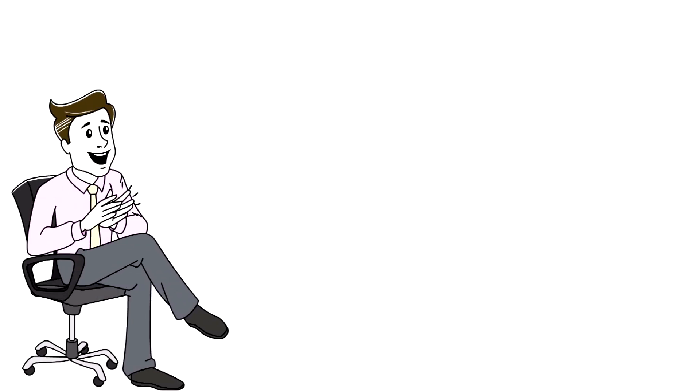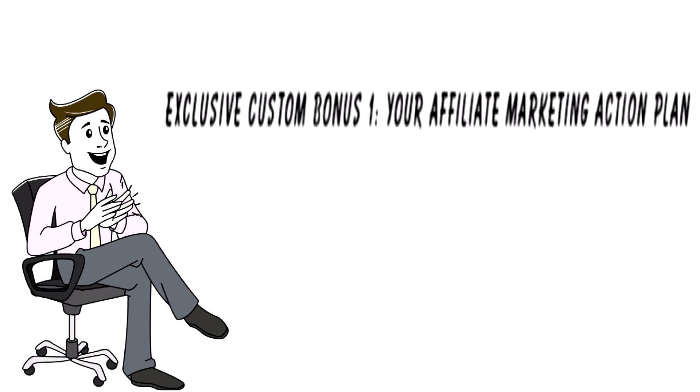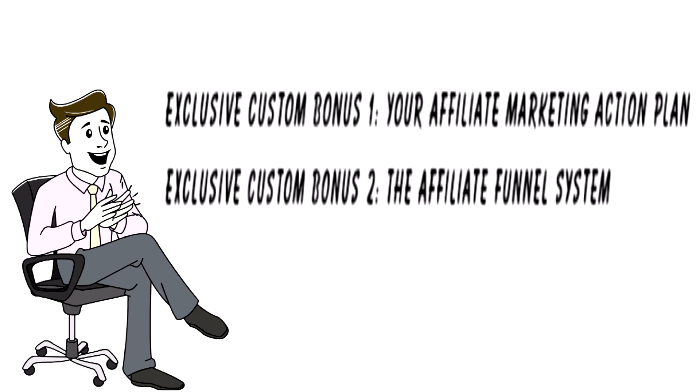Here are my exclusive custom bonuses for Commission Funnels. Exclusive custom bonus number one is called Your Affiliate Marketing Action Plan — it teaches you how to have an effective action plan for affiliate marketing and goes hand in hand with Commission Funnels. Exclusive custom bonus number two is access to the Affiliate Funnel System — it teaches you how to do an effective funnel in affiliate marketing; it's a video series and also goes hand in hand with Commission Funnels. You can only access these by going through my bonus page and purchasing the product.